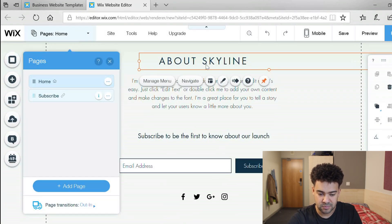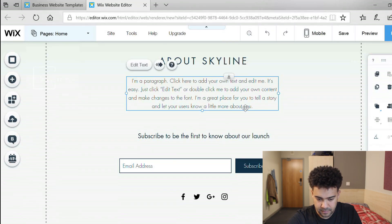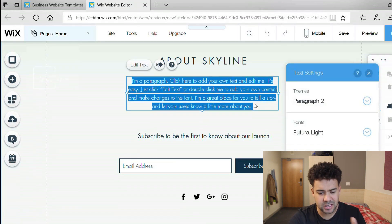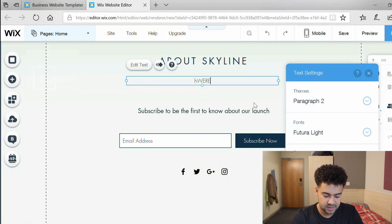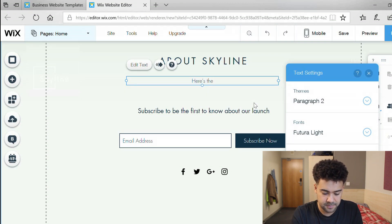I'll get rid of that 'stay tuned' text at a later point, and then we've got the email capture form. I'll write something here like 'subscribe to the newsletter'. It's a bit hard to work out how to change the text — I think you have to double click. Here we go, so I'll write something simple now and go back to this later to think of something really creative, but for now some simple introductory text: 'Here's the newsletter, sign up below.'